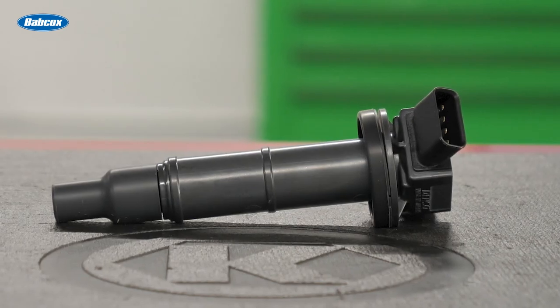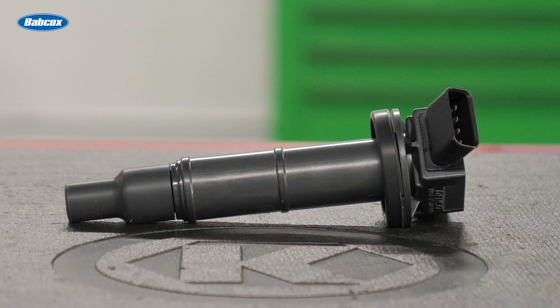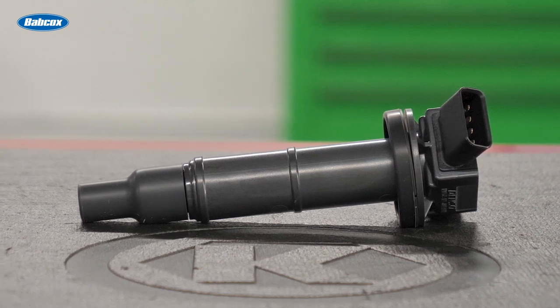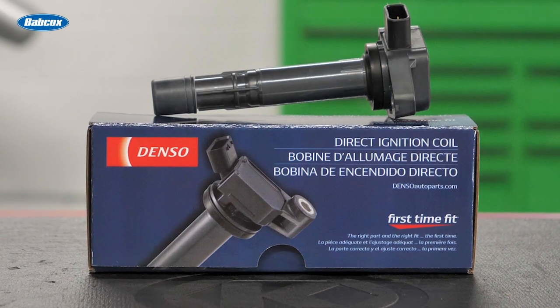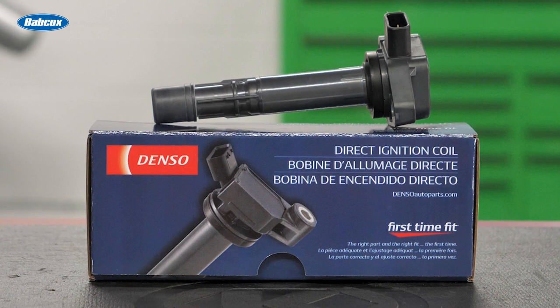Diagonal windings eliminate sectioned bobbins, providing efficient voltage across the spool and reducing shortages and electrical stress on the part. Denso's center core design uses stamped hard metal layers to make a cylinder with no gaps, which maximizes the surface area and increases voltage.